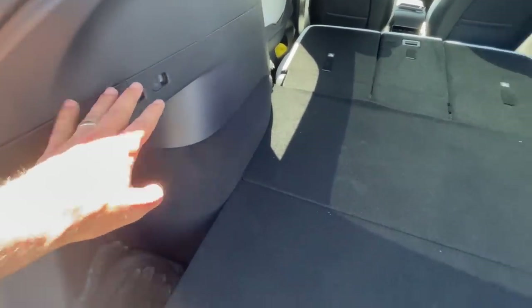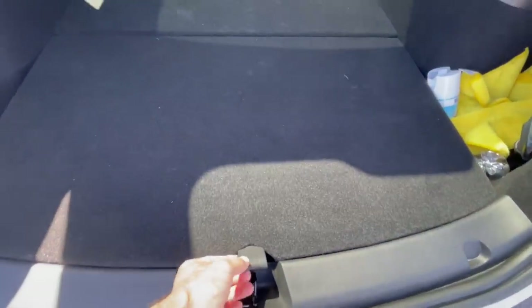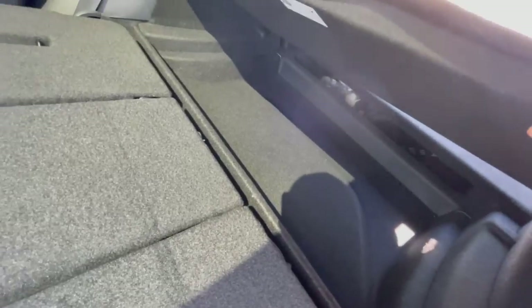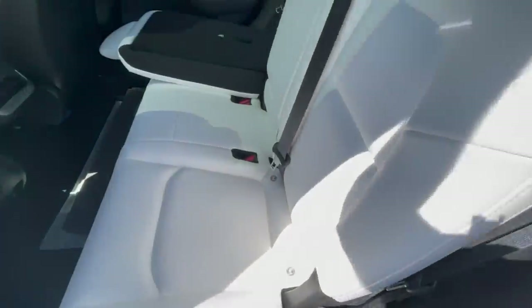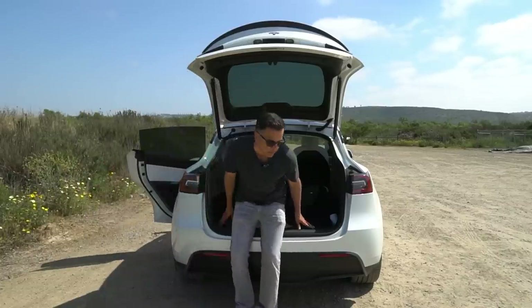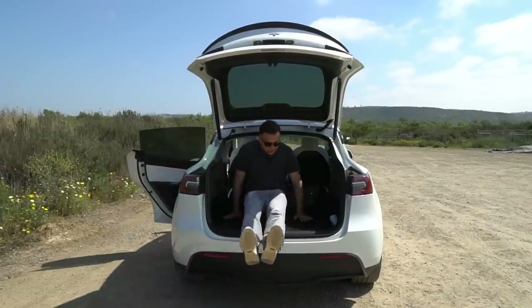To fold down the rear seats you have two release buttons — just pull them and they go down. To set them back up you have to do it by hand. The Model Y doesn't come with a privacy cover, but there is storage underneath the floor panel and a little more storage that's pretty shallow but accessible when the rear seats are down.